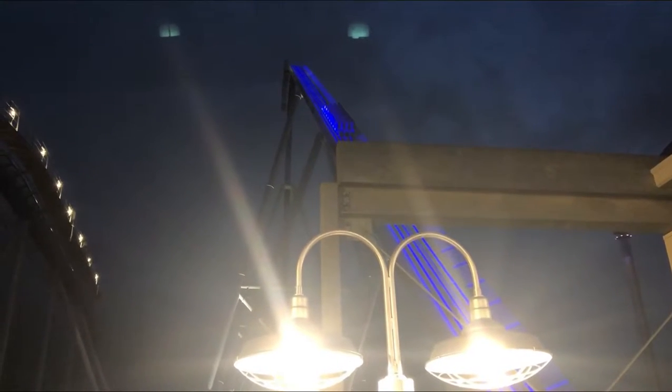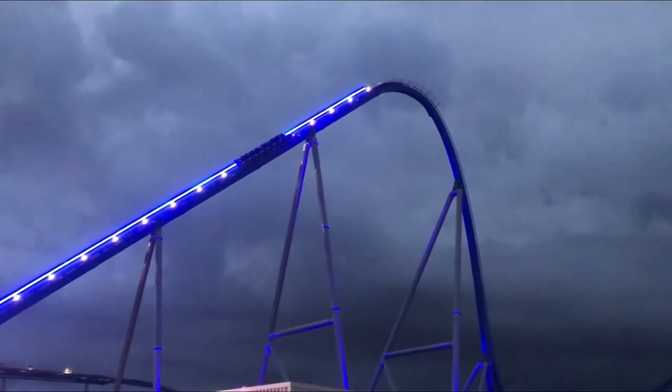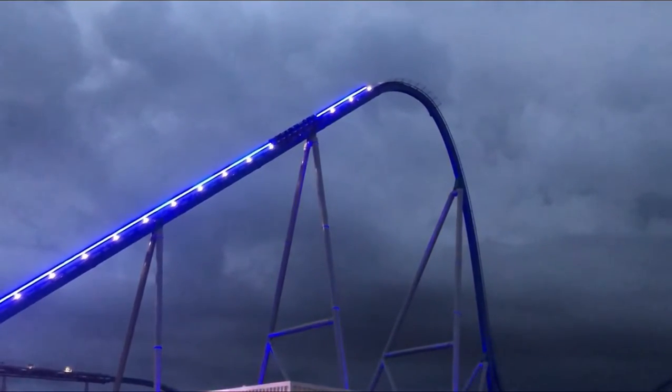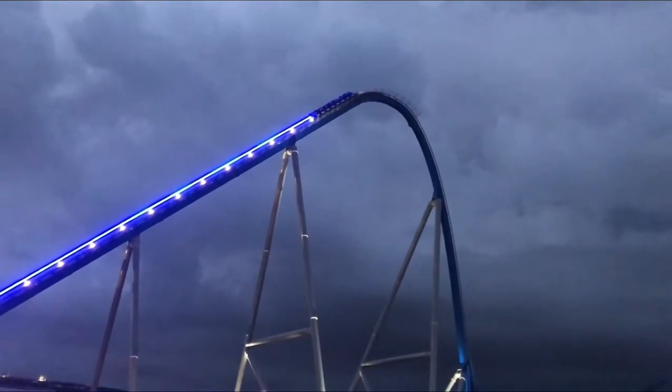Fun fact that most people don't really notice — this is actually the steepest giga coaster in the world. It is steeper than Intimidator 305, which I think is kind of insane, but at the same time it doesn't surprise me. It does look pretty steep.